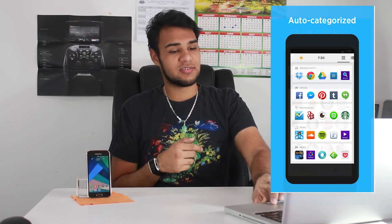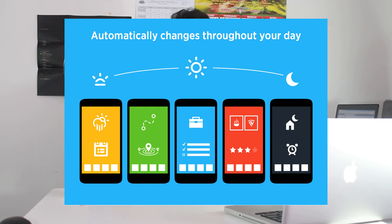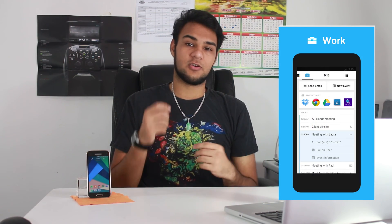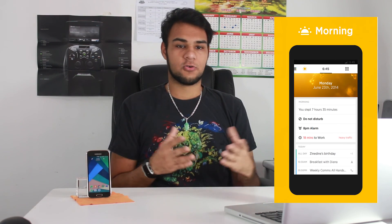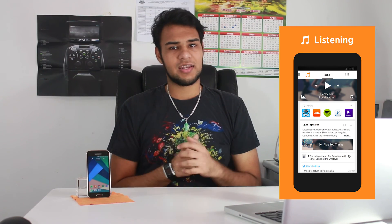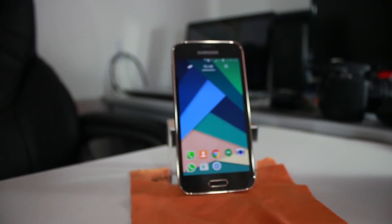So this launcher — what is it? Its name is Yahoo Aviate launcher. It's a simple phone layout that helps keep track of everything. It auto-categorizes your apps and has quick contacts. Throughout the day it automatically changes depending on what you're doing — at work you get productivity apps, when you wake up you get news and weather, when listening to music it shows recently played music, and when you're out it shows restaurant reviews and maps apps.